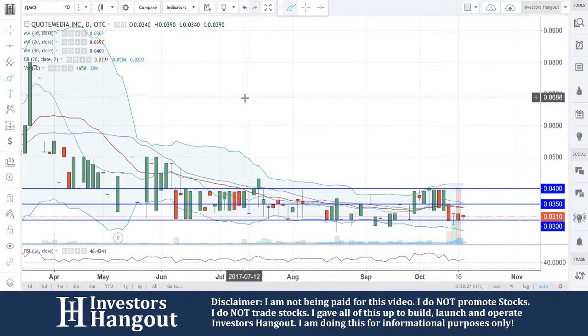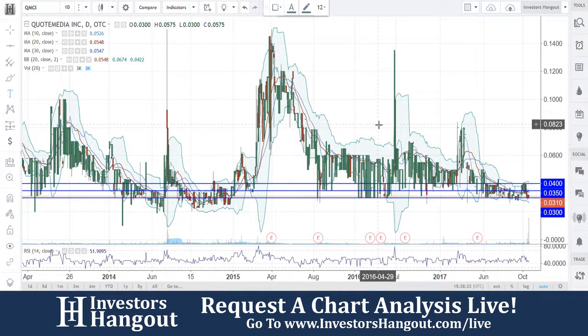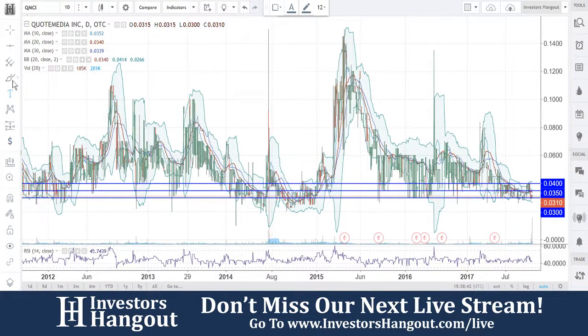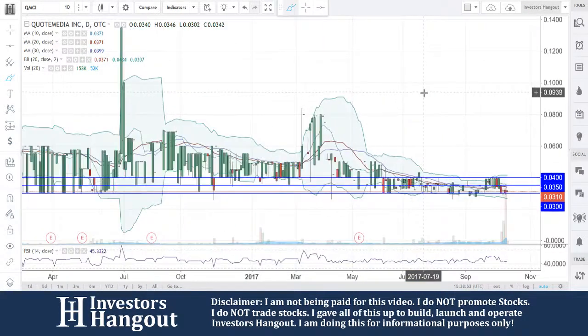So $0.03 — you're going to be watching for that to hold. A break of $0.035 would be a good move in my personal opinion. We've seen this one move quite a bit off that $0.03, all the way up to 14 cents. But still, that $0.03 has been playing a huge role in this one, which is very good to see — holding in 2012, 2014, 2015, 2016, and 2017 right now.